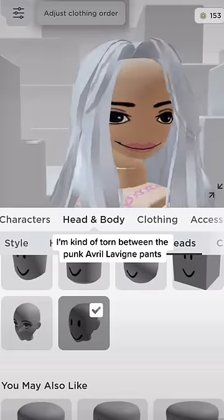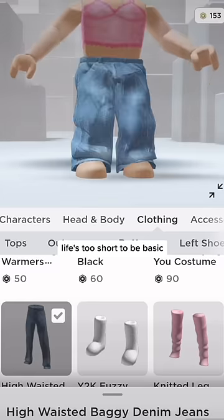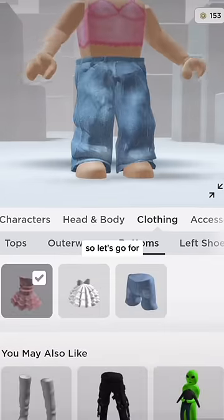I'm kind of torn between the punk Avril Lavigne pants and the ballet dress, but you know what? Life's too short to be basic, so let's go for the ballet dress.